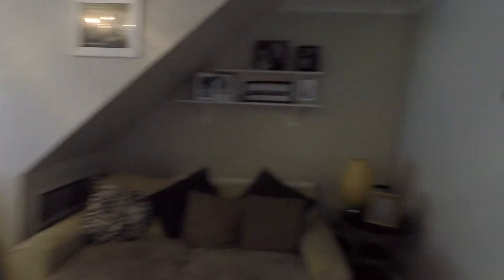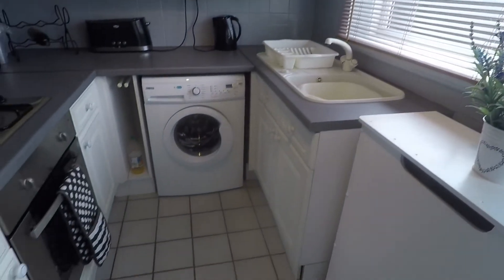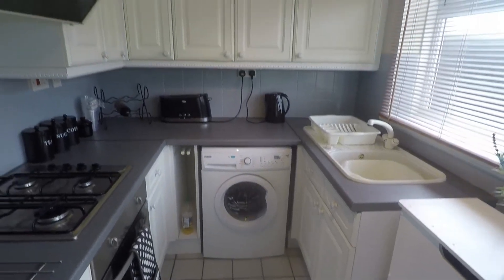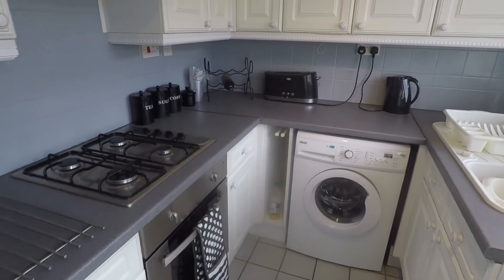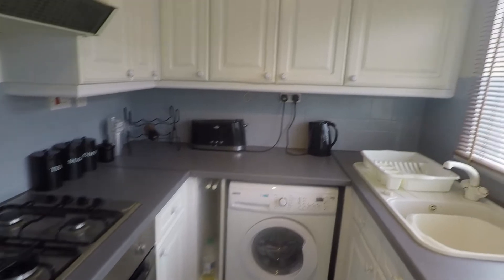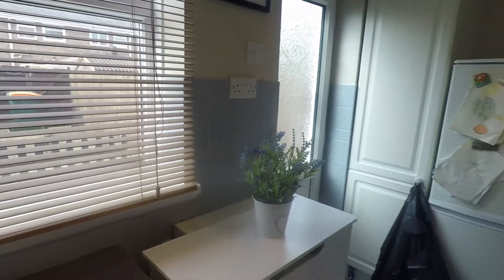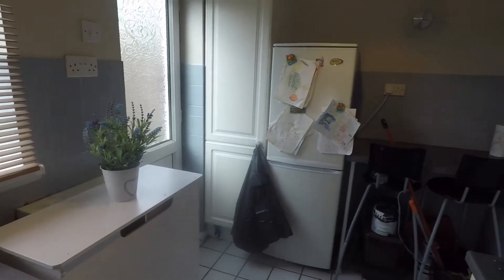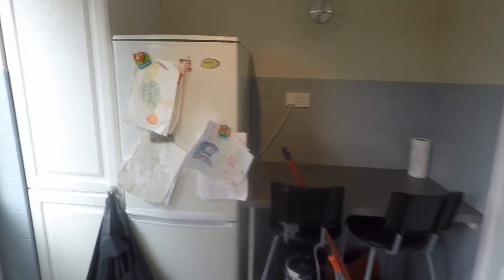To the rear we have the kitchen — nice and bright with a good amount of floor and wall units. There's a brand new hob fitted here as well. A large window overlooking the garden with access out into the garden. There is space for your fridge freezer and a little breakfast bar area also.